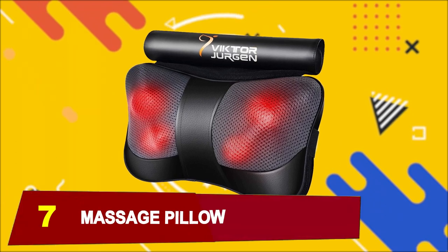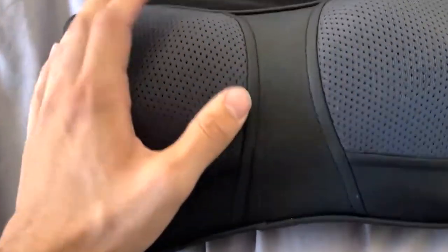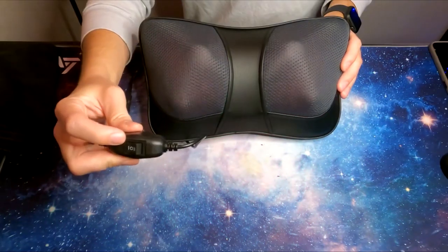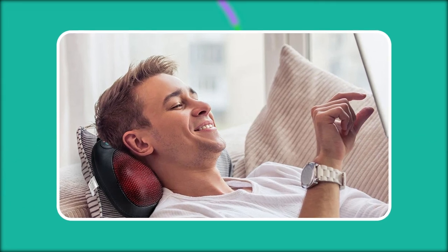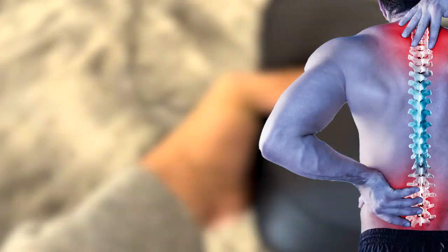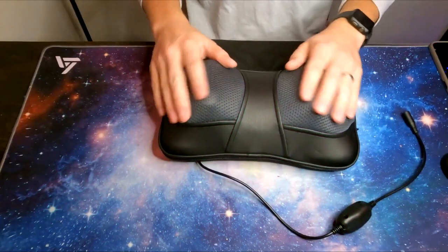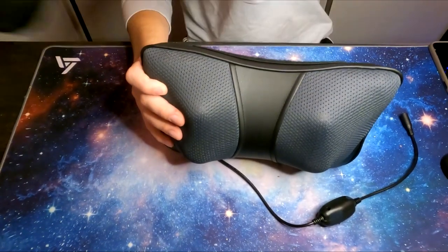At number 7, we have a Massage Pillow. Can't afford the nearby massage spas? Victor Juergen's massage pillow is here to help. With its ergonomic design and specially crafted 3D multi-direction rotating balls, this pillow mimics the hands of a real masseur, deeply penetrating your muscles and tissues. Whether it's your neck, lower or upper back, abdomen, calf, or thighs, this pillow relieves pain, aches, tension, and knots with its vigorous kneading action.